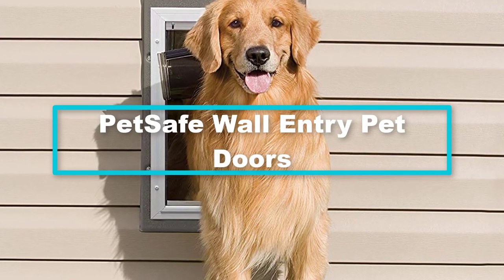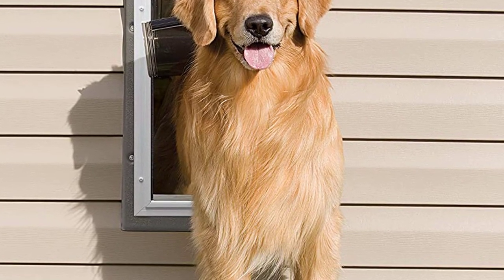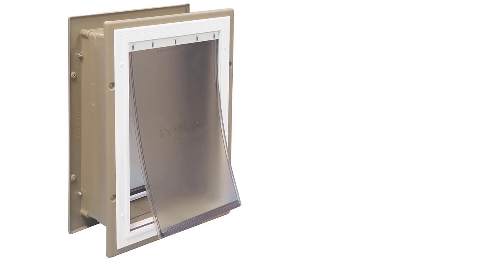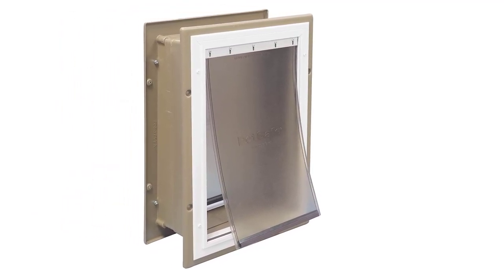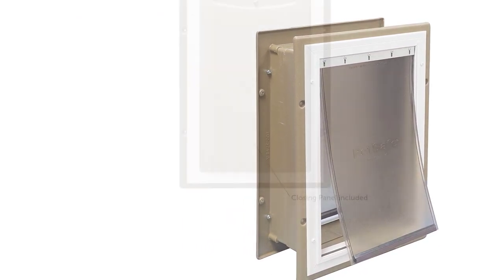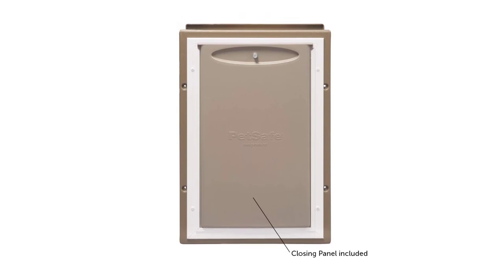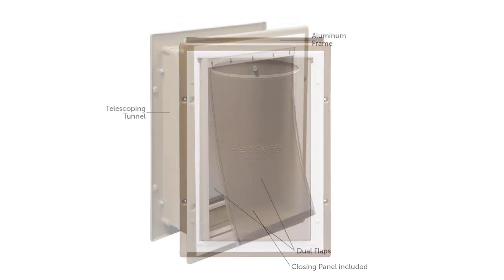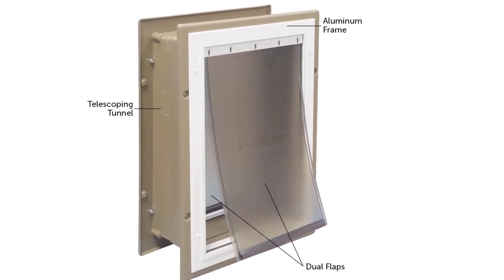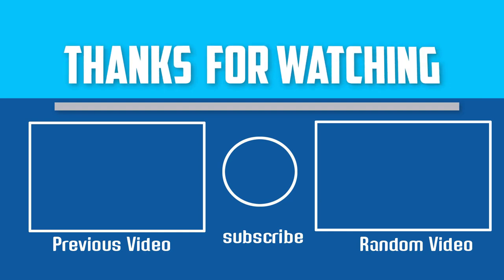Finally, at number 1, we have the PetSafe Wall Entry Pet Door. Like most top-performing electronic dog doors, this pet door lets you install it in an exterior or interior wall, giving your dog or cat outside and inside access via any wall rather than a back or front door. It allows your dog or cat to go in and out without the hassle of constantly opening the door. This door is great for homes where installing a pet door on an entry or side door is not practical. It can be installed in various wall materials including siding, stucco, and brick, making it one of the best wall-mount dog doors on the market.